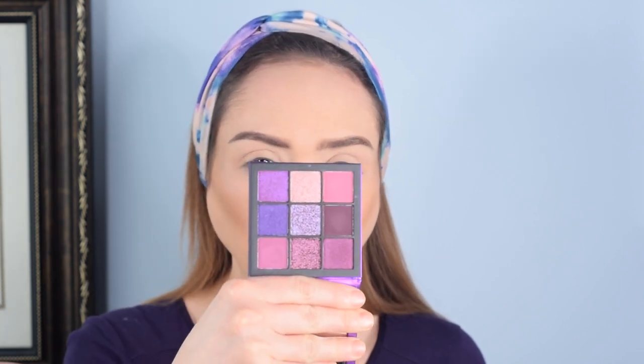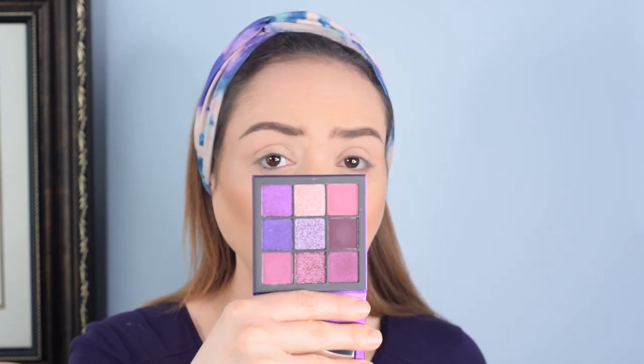Today we're going to dig into the Huda Beauty Amethyst Obsessions palette. I picked this up around Christmas time at Sephora — 50% off. They're normally pretty pricey for a 9-eyeshadow, pretty tiny palette. They're normally like $29, and I got this one for, I think, $17. So pretty good deal in my opinion, and there are a lot of gorgeous pigments. I'm personally a really huge fan of these little guys. I know some people have mixed feelings, but I'm a big, big fan of them.